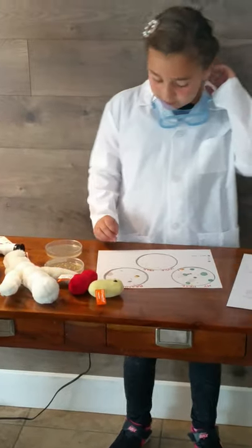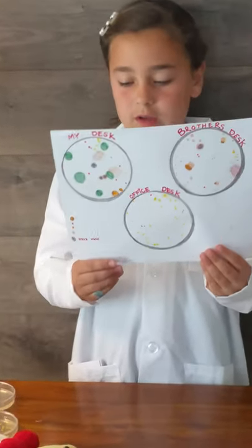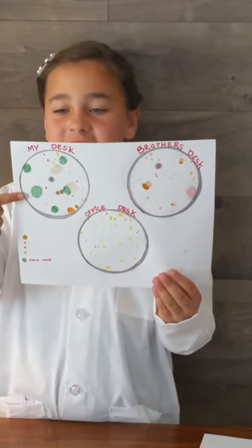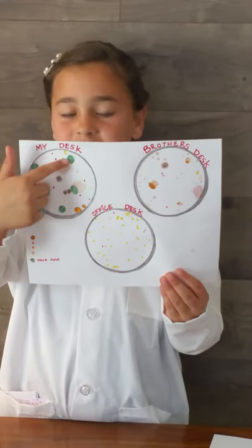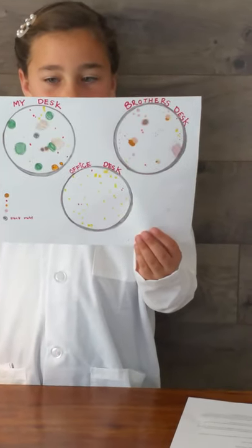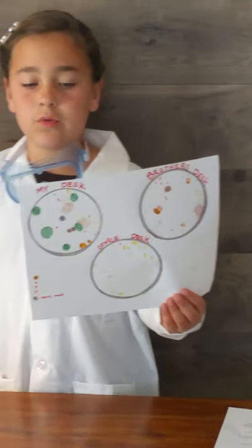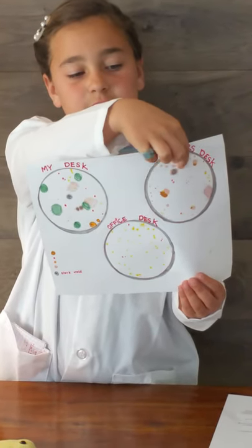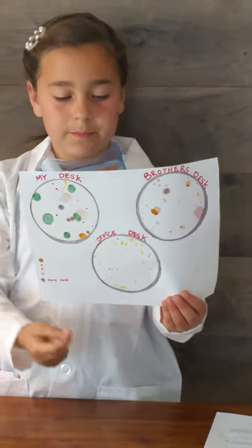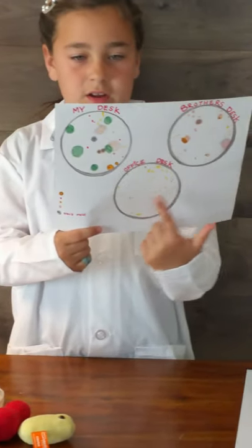Here is the piece of paper where we logged our observations. My desk was apparently the dirtiest, and these greenish-gray dots are black mold. There was a little black mold on my brother's desk too, and some bacteria was forming around the black mold and in between.